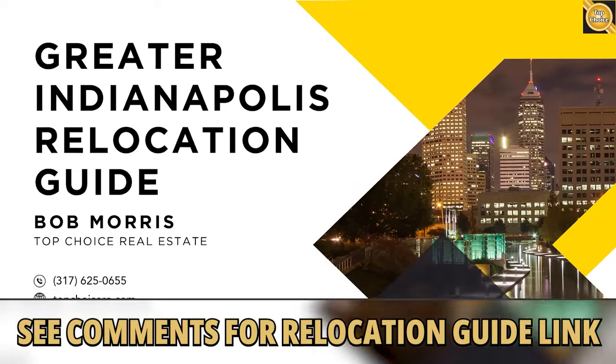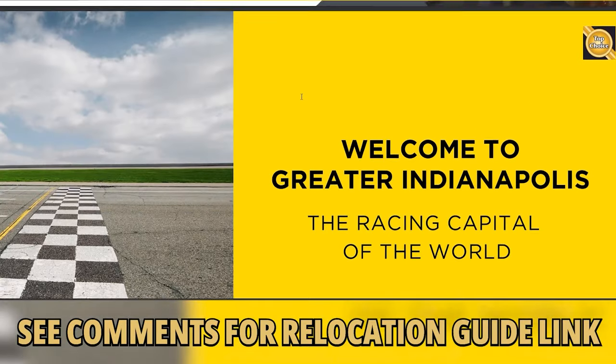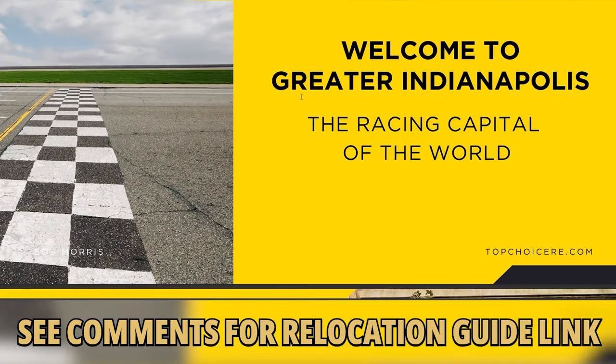So if you're considering moving here, you're going to want to pick up our relocation guide — it's free and there's no obligation. My staff and I have prepared the ultimate relocation guide, and you can get your copy below.